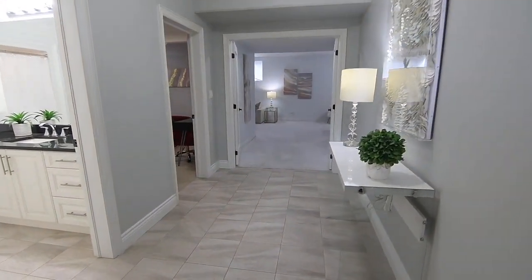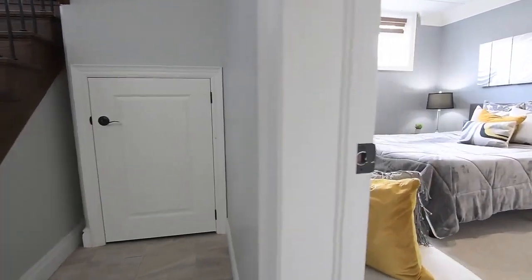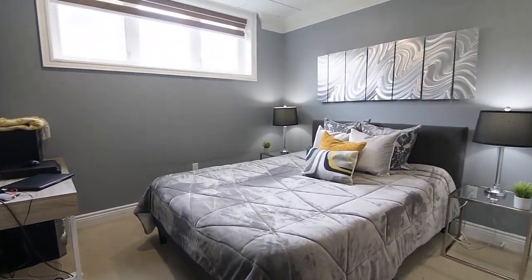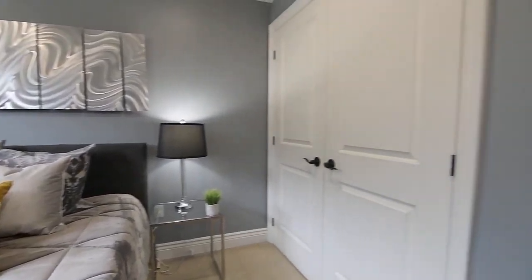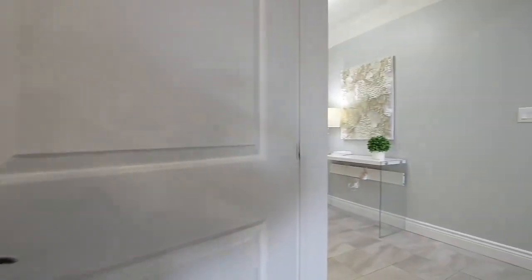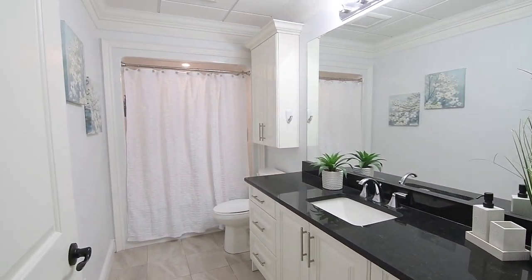The lower level features a tiled landing with double crown moldings, oversized above-grade windows with zebra blinds, cozy broadloom, and double closets. Between these bedrooms is a four-piece washroom also featuring double crown moldings, as well as a bath and shower combo with an accent potlight, a tiled floor, and a vanity with a dark quartz counter.